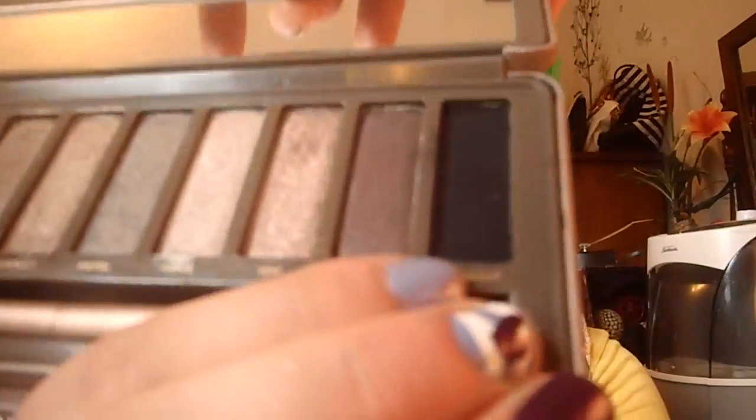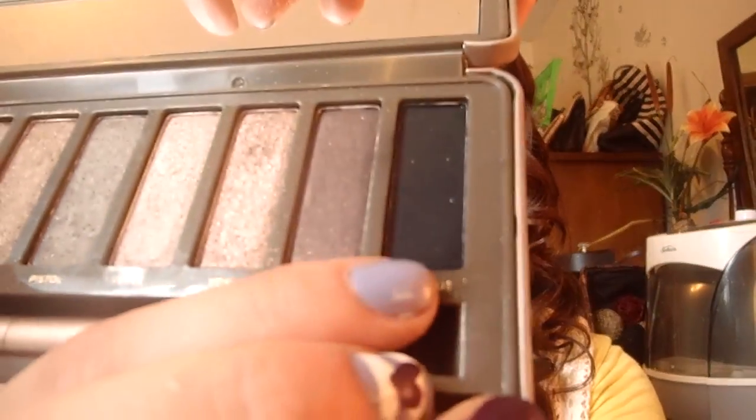There are a couple of shadows I wanted to mention. Blackout by Urban Decay — it's in the Naked 2 palette and it's the matte black. I love that. I think it gives better payoff than even Carbon, which I don't own to be fair, but I have Blacktide instead.